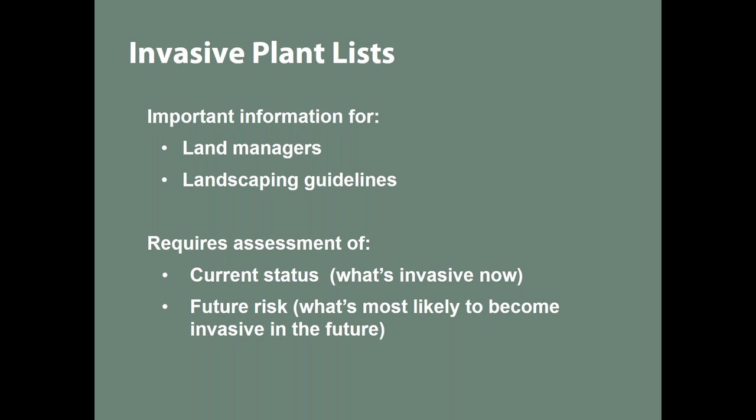To form an invasive plant list, you're looking at a couple of things. The main thing IPCs have traditionally looked at is what's currently causing a problem — what's problematic in our wildlands. More recently we've started to look at future risk. We've always looked at future risk a little for plants already invasive here, asking whether they'll get worse. But now we're looking at things not yet invasive in our state — they aren't causing problems yet, but we have reason to suspect they could be. Land managers are noticing them. How can we tell which pose the highest risk of becoming a problem?